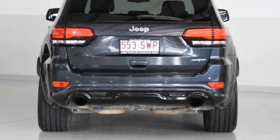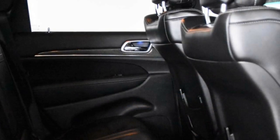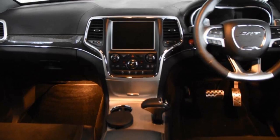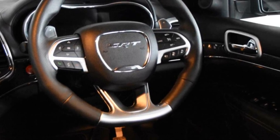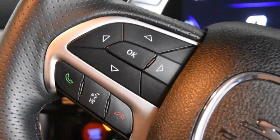The attractive grey exterior is complemented by its stylish interior. This vehicle has all the features you could dream of: remote central locking, sunroof, cruise control, alloy wheels, power steering, climate control, and more. If you're looking for a first-rate vehicle,